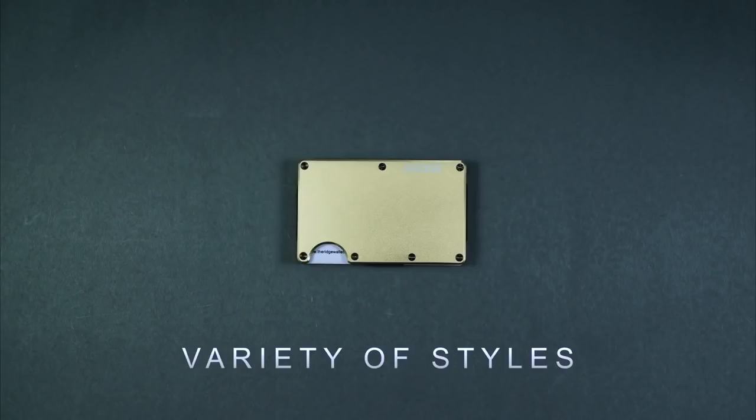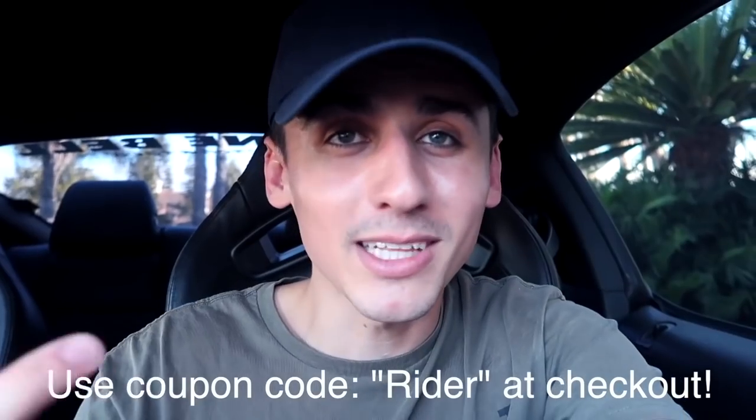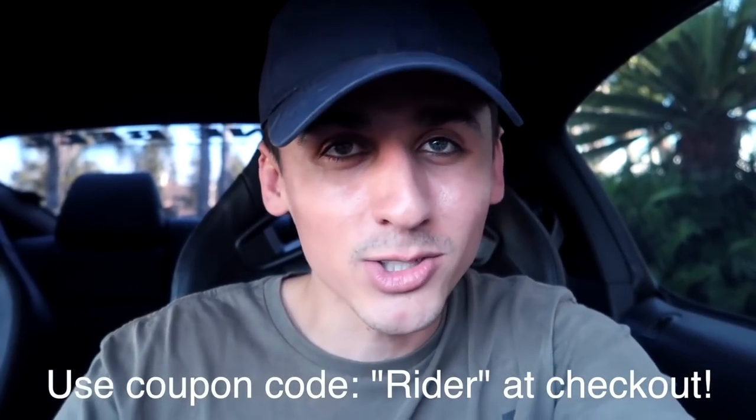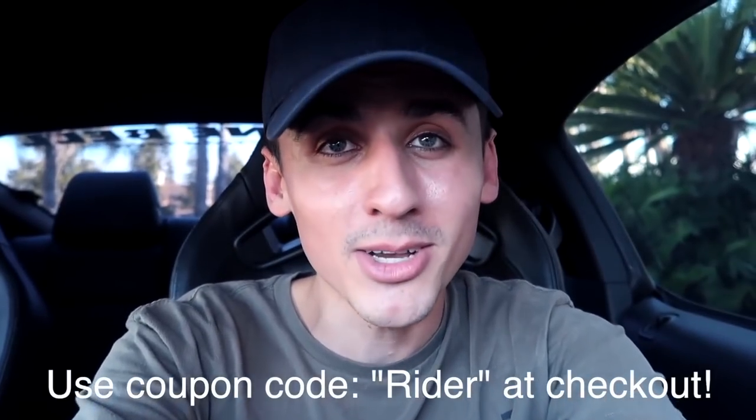Father's Day is coming up, and this is going to be an awesome present. If you want 10% off your next order, use the coupon code down below. Thank you so much, Ridge Wallet, for sponsoring this video. Let's get on with the show.